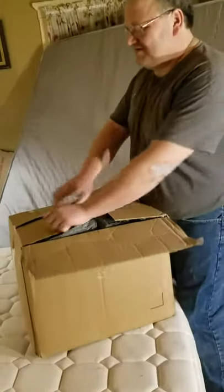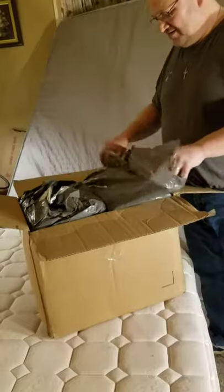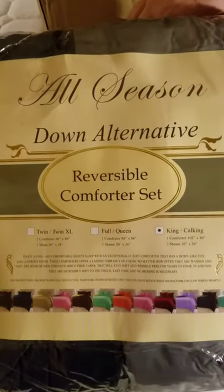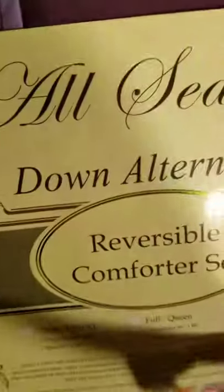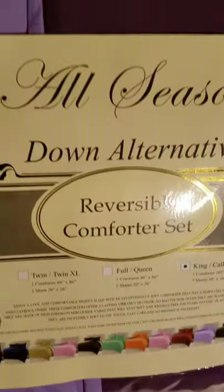We bought two comforters off Amazon — I can't remember the brand but I'll link it. Hoping the colors match what we saw on the monitor. Nice packaging. They're all-season down alternative, reversible, king size. We got black and gray — I think they're microfiber. And the same brand in dark purple and light purple on the other side, also down alternative, reversible, king.